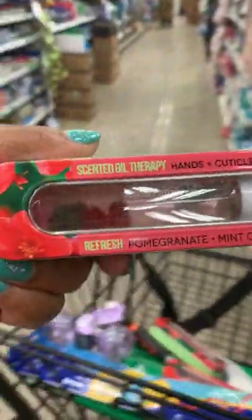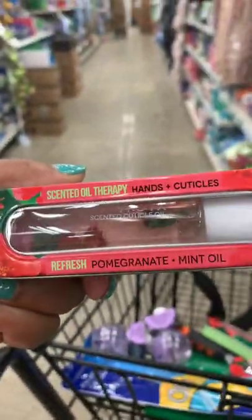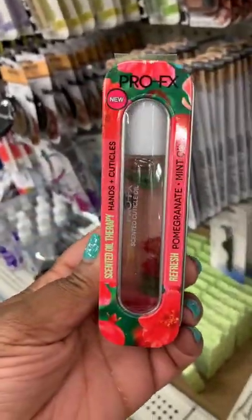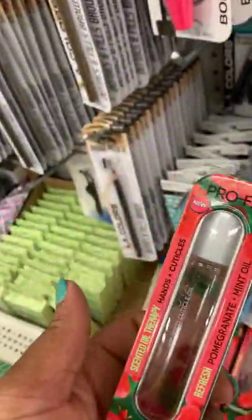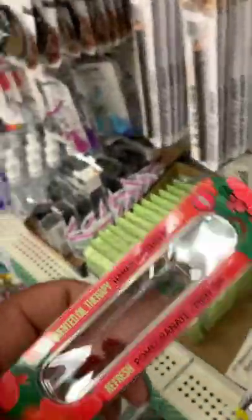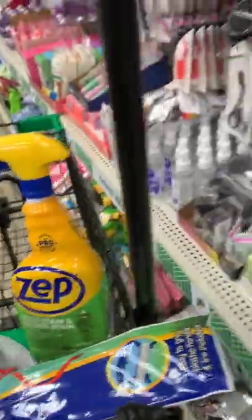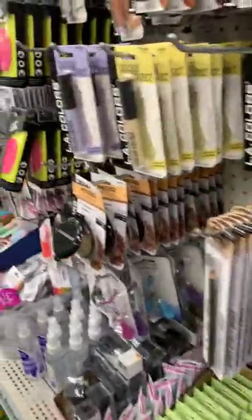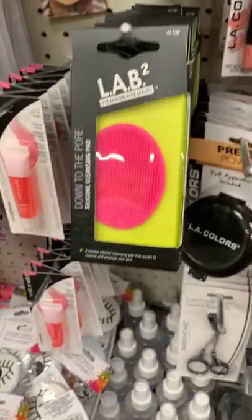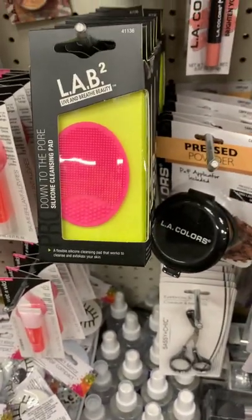In my last haul I showed a screenshot of this — refresh pomegranate mint oil for hands and cuticles — and now they have it at Dollar Tree from Pro FX, which is my favorite brand. If you don't know, now you know!